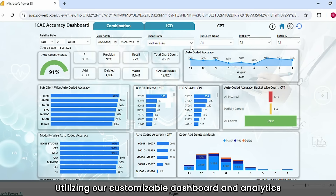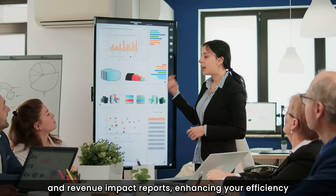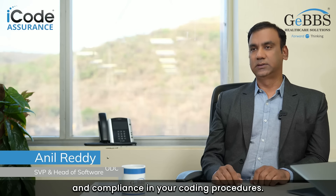Utilizing our customizable dashboard and analytics tool to generate actionable coding data and revenue impact, enhancing your efficiency and compliance in your coding procedures.